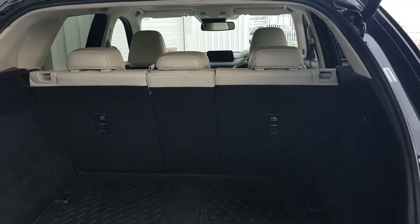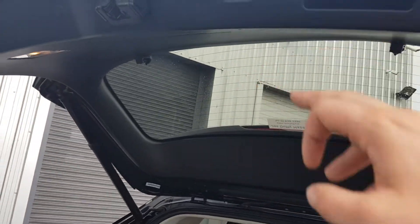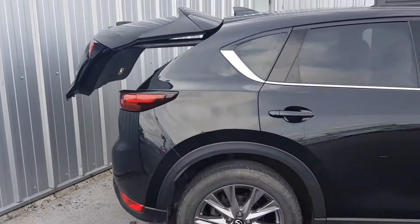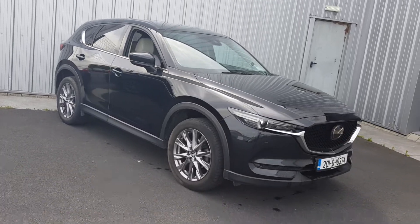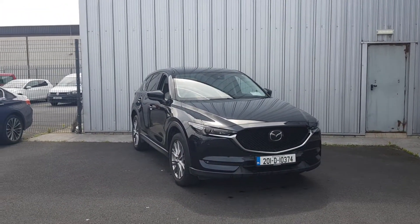As you can see, you have a very generous boot space and it has a boot cover as well. All of our cars come fully serviced with warranty, and finance is available. If there's anything I missed in this video or you'd like to book in for a test drive, don't hesitate to call us on 01 850 3920.